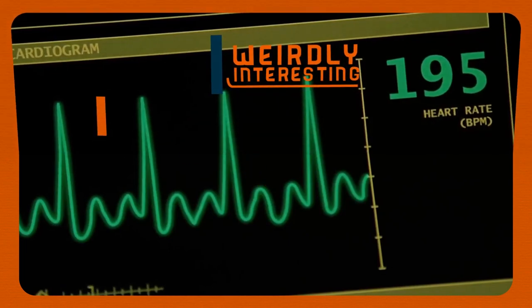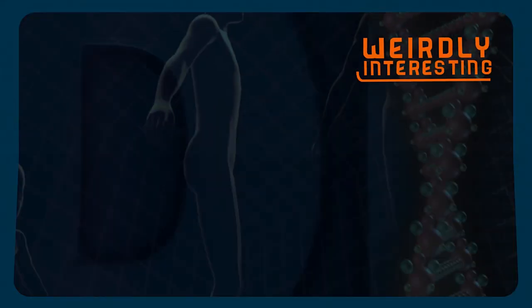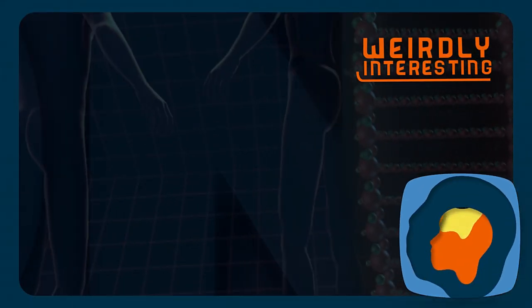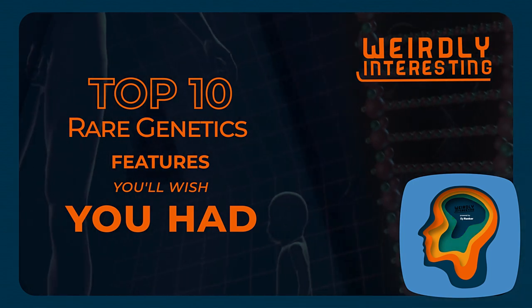You probably know a bunch of people who are double-jointed or left-handed, but these biological superpowers are practically X-Men-level mutations. Today we're counting down the top 10 extremely rare genetic features.